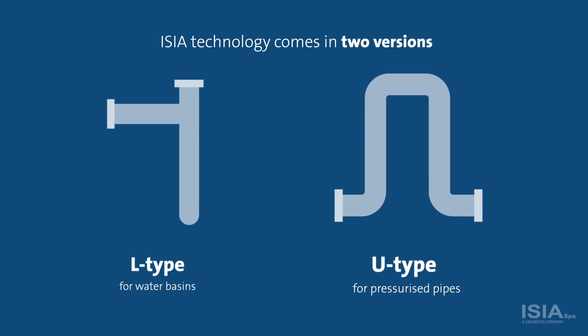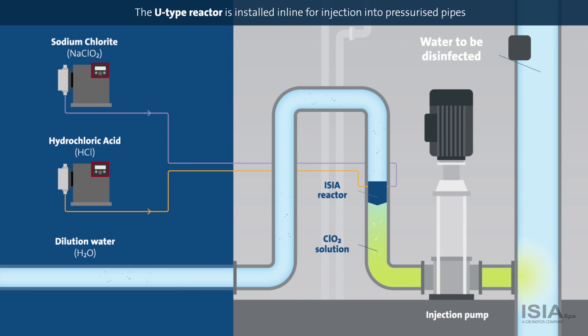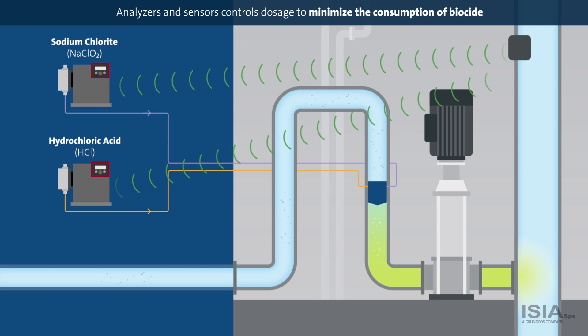ECR technology comes in two versions for water basins and pressurized pipes. The L-type is submerged in an open water basin with the reaction chamber being underwater level. The U-type is installed in line for injection into pressurized pipes. To minimize biocide consumption, both systems can be fitted with analyzers and the ECR Redox sensor, which controls dosage by registering biofouling activity.